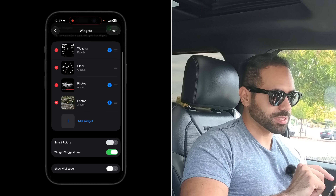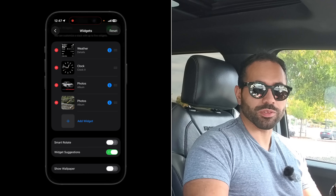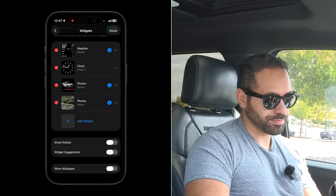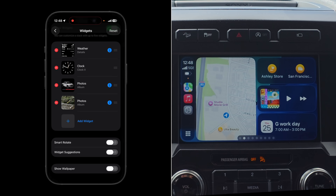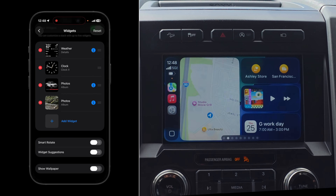I also recommend disabling Smart Rotate so your photo widget remains constant and doesn't switch to weather or widget suggestions when you arrive in a new city. As a personal preference, you can also choose whether or not to show the wallpaper on your widget page versus your CarPlay home screen.